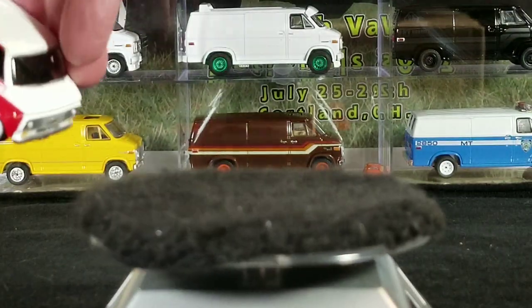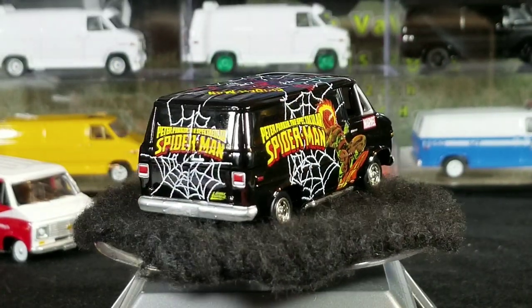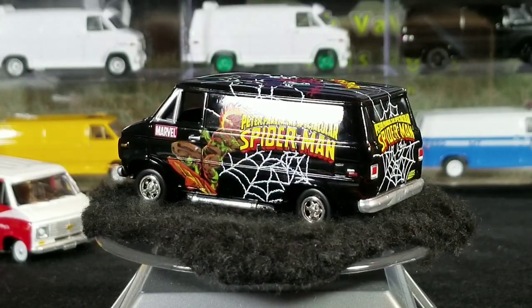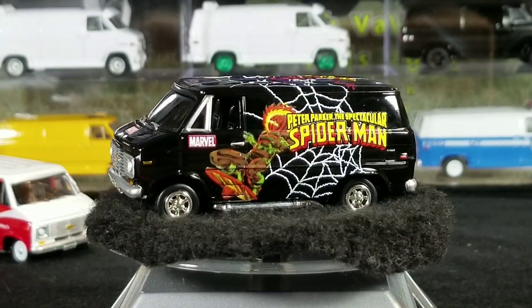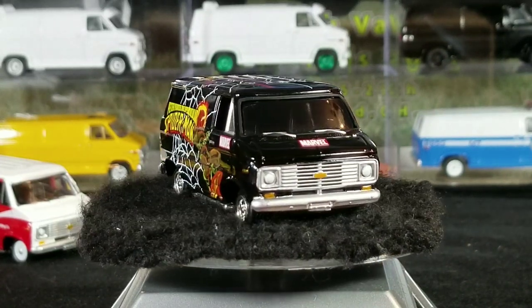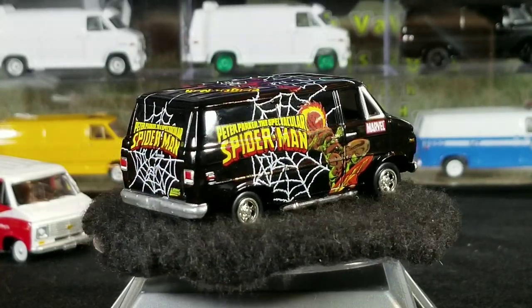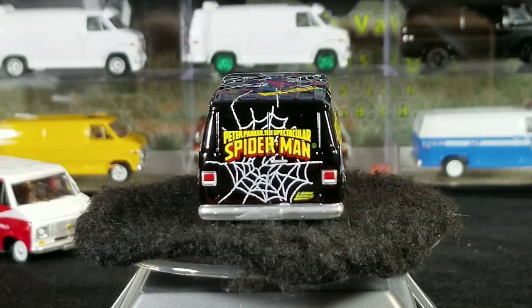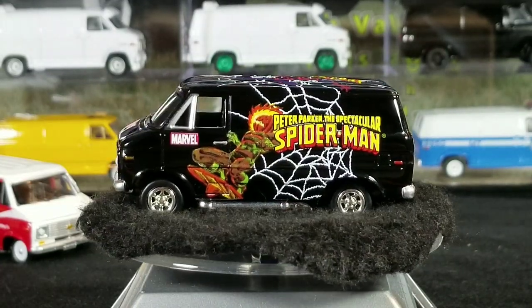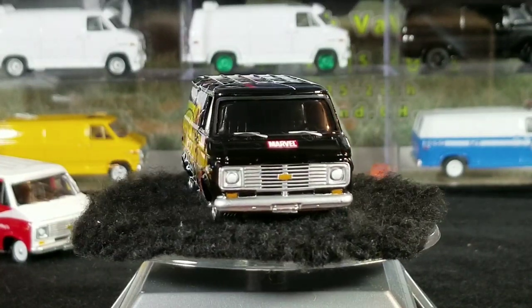Next up we've got a Spider-Man Toys R Us exclusive from 2004 Chevy van. I got lucky — I didn't realize there was a wheel variation. There's a wheel variation; what Johnny Lightning calls their rubber tire versions are 'real wheels' — similar to how Hot Wheels calls theirs 'real riders.' I prefer the rubber tires, it just looks more realistic, so this is a real wheel version.